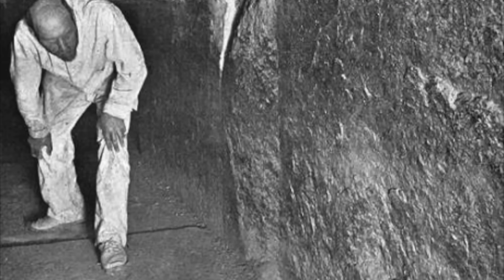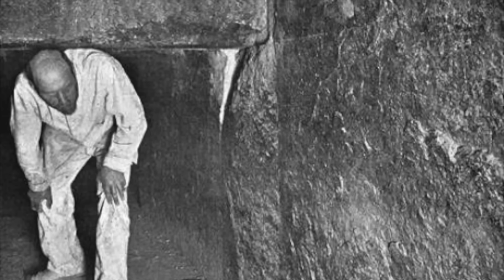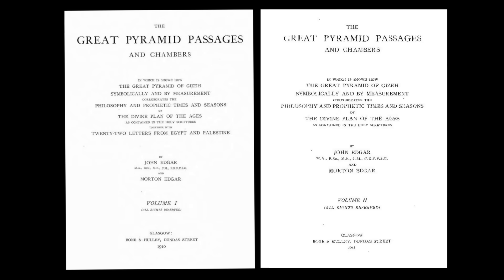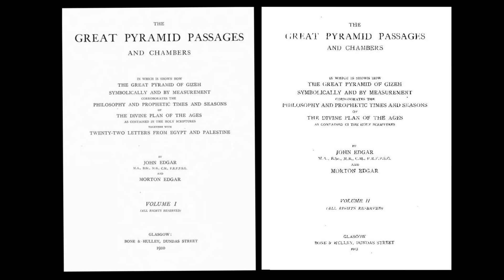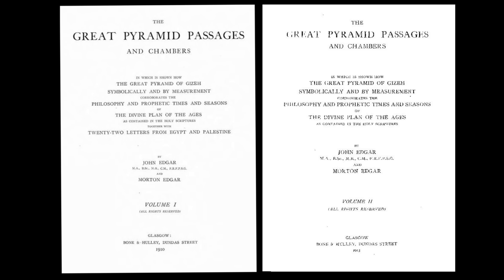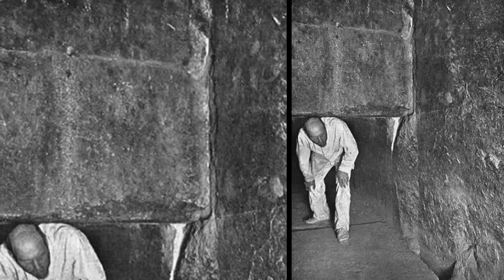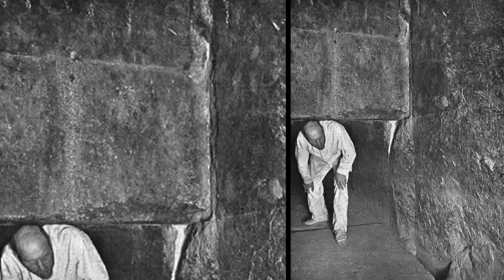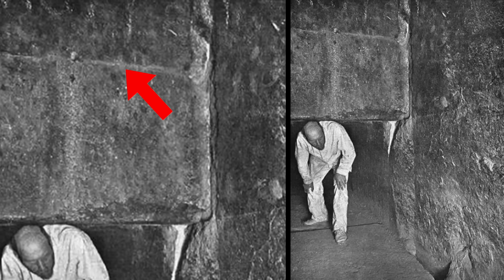We get some good images of the antechamber from the Edgar Brothers, who investigated the Great Pyramid at the beginning of the 20th century, and some of their publications can be accessed online at archive.org. Here is a picture taken from inside Caviglia's excavation, and we can see a headless Edgar Brother standing between the north wall of the antechamber and the block labelled Granite Leaf. Here he is, head intact, ducking beneath the Granite Leaf, which is made up of two pieces of granite. Here you can see the horizontal joint.